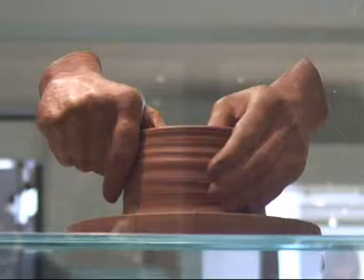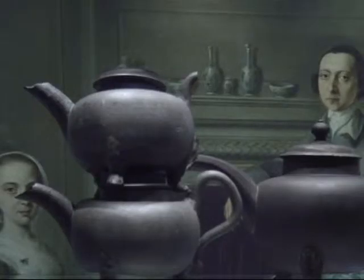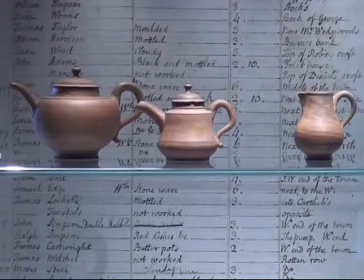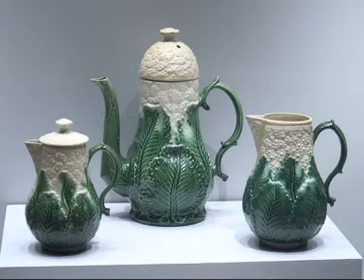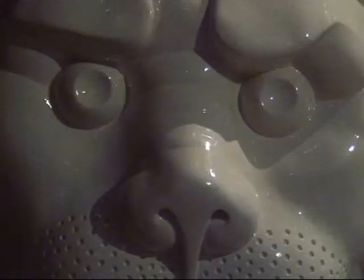Visitors arriving to the museum will find that the galleries are arranged chronologically, and they start by entering into a bottle kiln. All the way round the museum there are things for people to touch, things to listen to and interrogate, putting the ceramics into a world context.